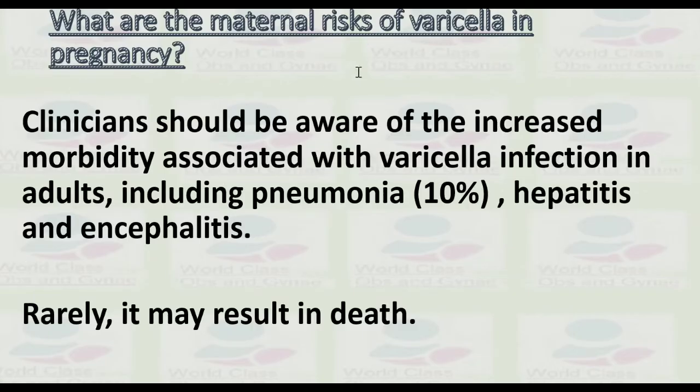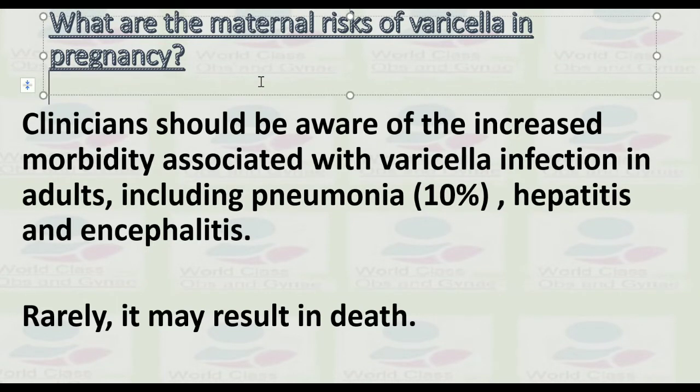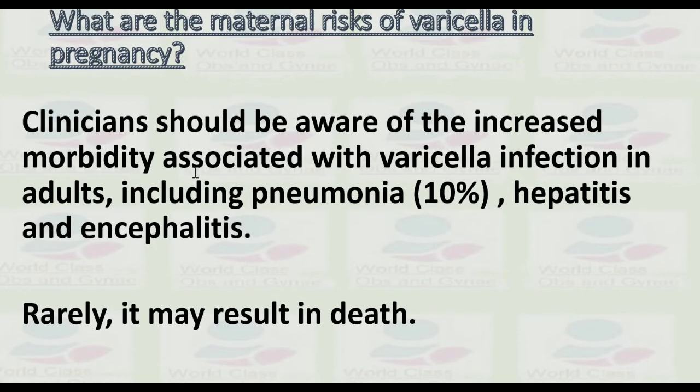What are the maternal risks of varicella in pregnancy? The pregnant woman should be aware of the increased morbidity associated with varicella infection in adults, including pneumonia in 10% of cases, hepatitis, and encephalitis — rarely it may result in death.